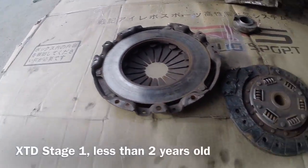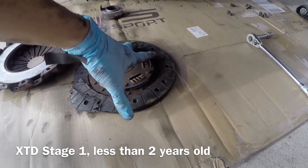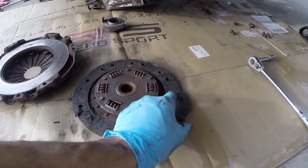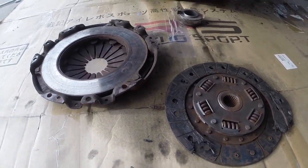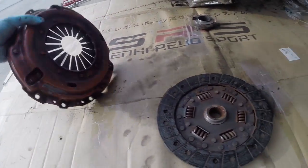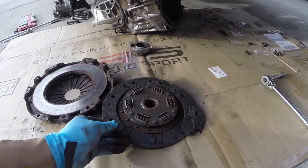Here's the real problem — this clutch is destroyed. All of the material came up, and this whole piece just kind of shattered. It's stuck to that. That's why we're putting on a new clutch, to hopefully have it last longer.